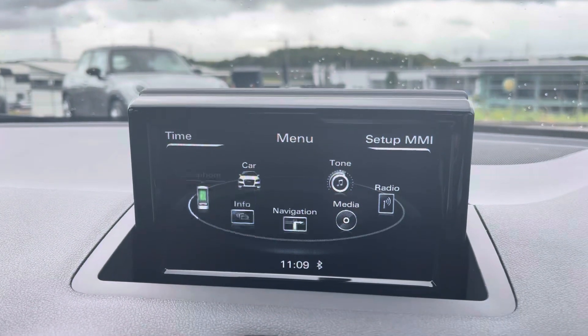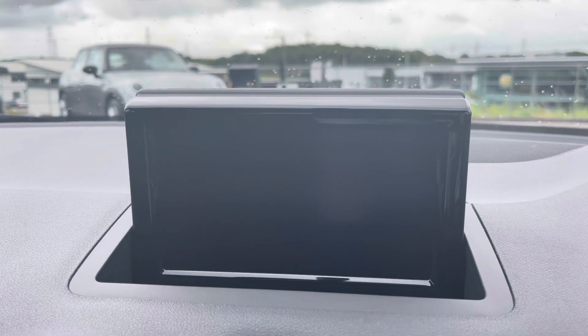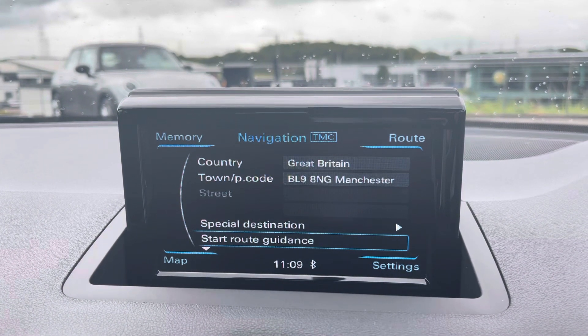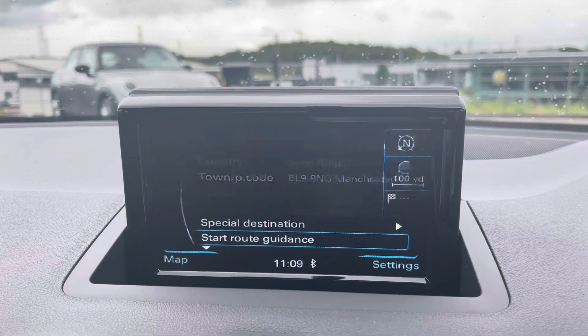We also have telephone connectivity for those hands-free calls, and of course your navigation and maps, allowing you to get from A to B in the shortest and safest route possible with route guidance as well.